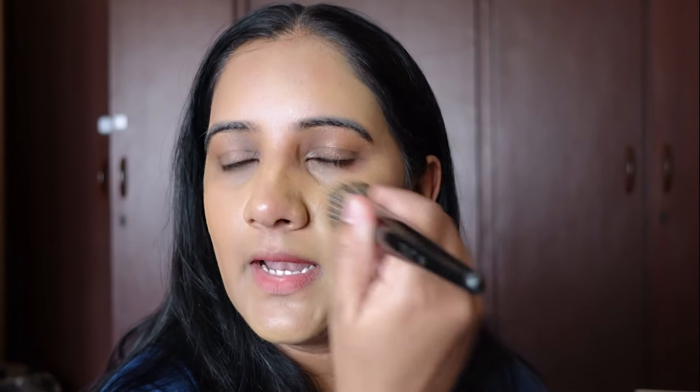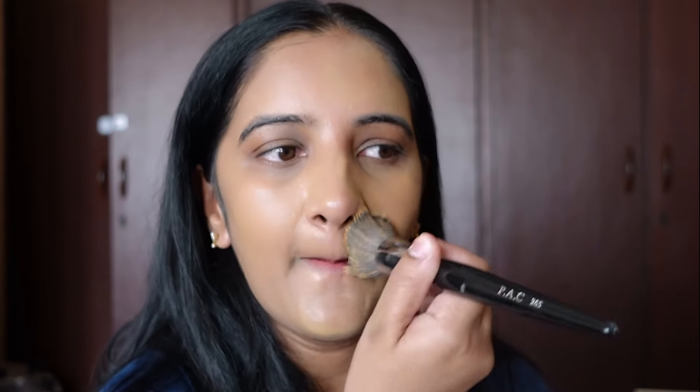The PAC foundation is also blending in really well, but comparatively MAC is better when it comes to blending. That is the finish you get from PAC.